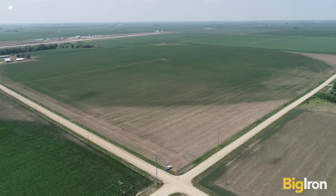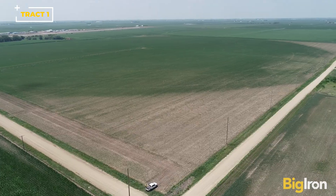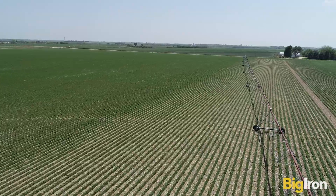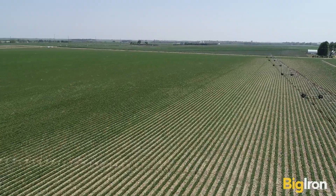Track 1 is an excellent pivot irrigated quarter, located just northeast of Aurora, Nebraska. The farm lays flat and has good production history and fertile soil. There are 153.30 acres of cropland. The sale includes a 2011 8-tower Rain Key pivot, well, pump, and a 75 horsepower electric motor and panel.